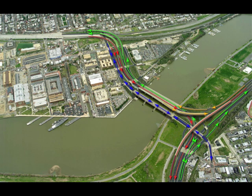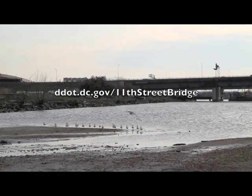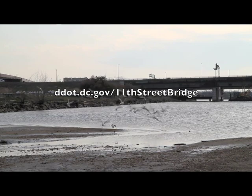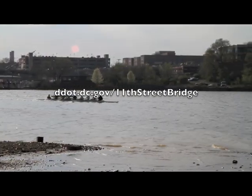Links currently missing that will improve the flow of traffic for commuters and keep cut-through traffic out of neighborhoods. You can learn more about the 11th Street Bridge project and follow its progress by visiting ddot.dc.gov/11thStreetBridge.